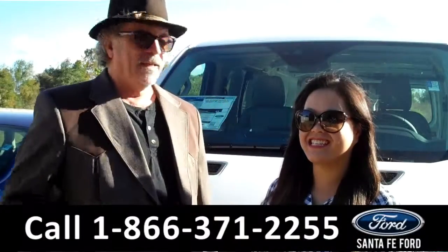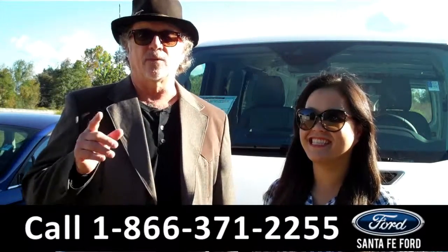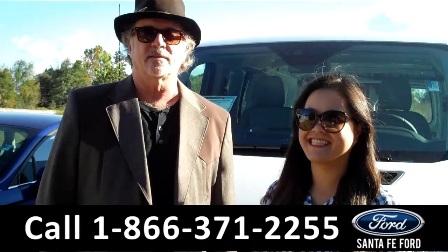Hey, this is Randy, and this is Cece. SantaFeFord.com near Gainesville, Florida, I-75 at exit number 399. Right now we've got a Transit Connect cargo van. Stay tuned, Cece has the details.